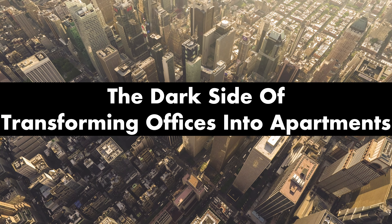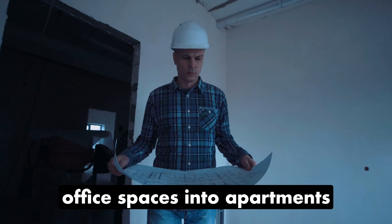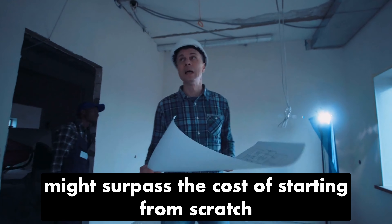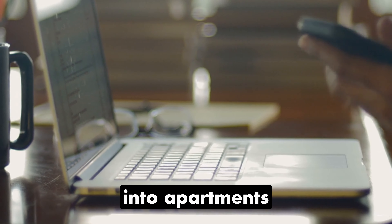Did you know that the expense of retrofitting office spaces into apartments might surpass the cost of starting from scratch? Join us as we delve into the complexities of converting offices into apartments.